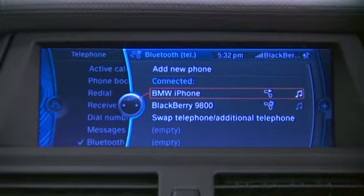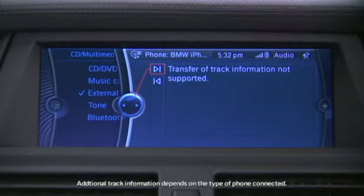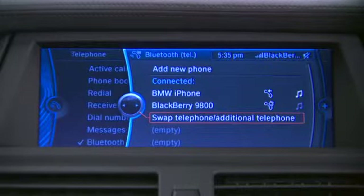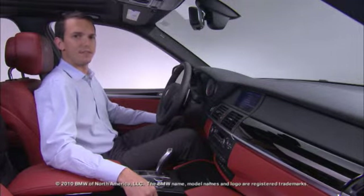The Bluetooth audio is accessed by going to the CD menu under External Devices. Pressing the iDrive controller starts playback directly from the phone. Going back to the telephone menu, it's also possible to very quickly and easily switch between your primary and secondary phones. Go to the swap telephone menu item and press down on the iDrive controller. Now the icon next to the iPhone has a little address book indicating that it is now the primary phone, allowing it access to the full contact list as well as the ability to make incoming and outgoing calls. The BlackBerry can now just be used to receive incoming calls.